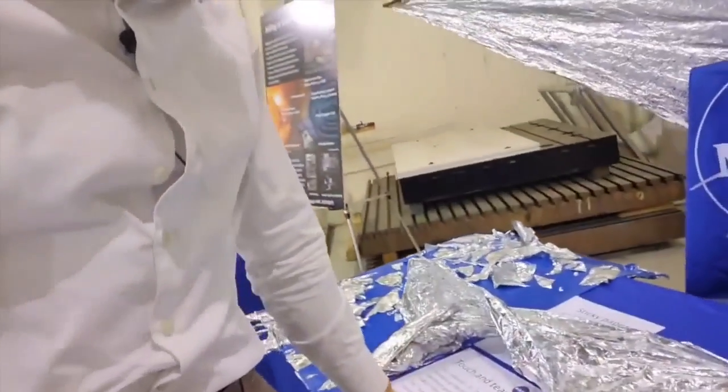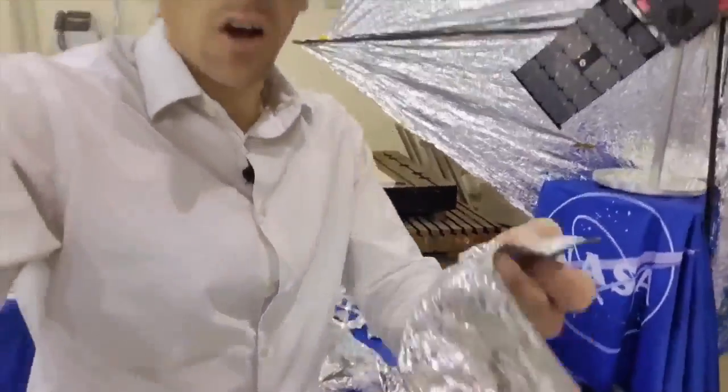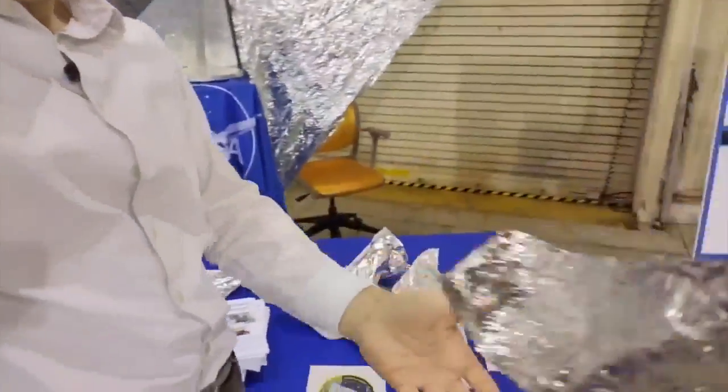Here on this table is some of the material the sails are made out of. You can see it's super light and even floats in the air.